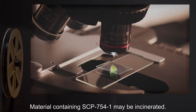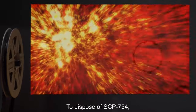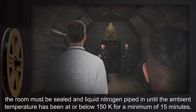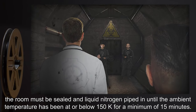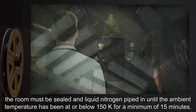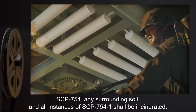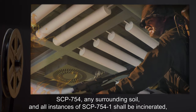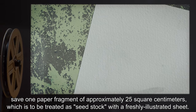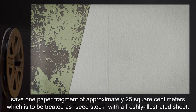Material containing SCP-754-1 may be incinerated. To dispose of SCP-754, the room must be sealed and liquid nitrogen piped in until the ambient temperature has been at or below 150 Kelvin for a minimum of 15 minutes. SCP-754, any surrounding soil, and all instances of SCP-754-1 shall be incinerated, save one paper fragment of approximately 25 square centimeters, which is to be treated as seed stock with a freshly illustrated sheet.